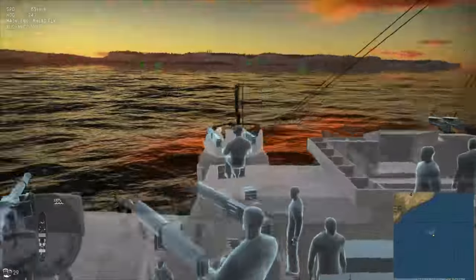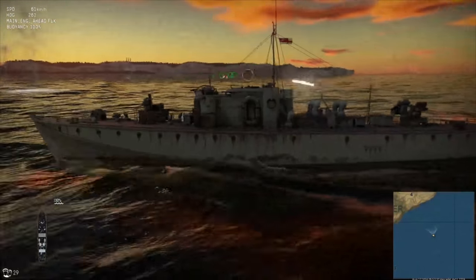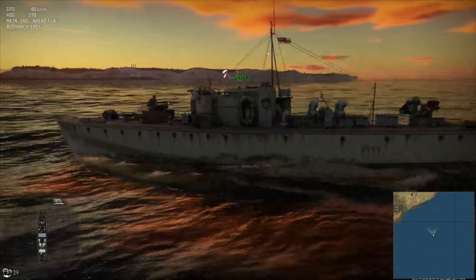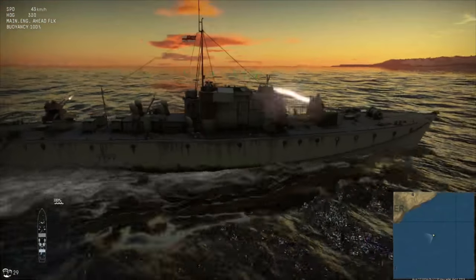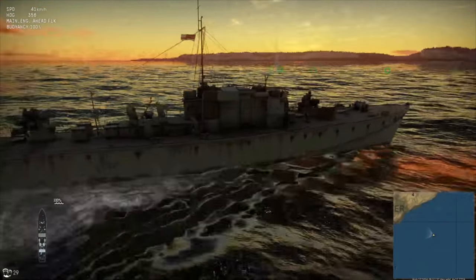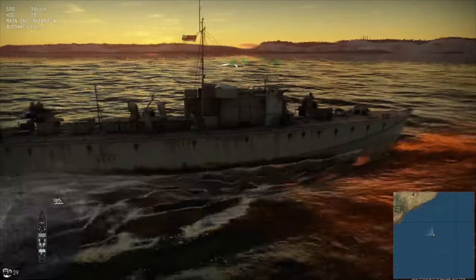War Thunder is at Gamescom right now — they've been streaming today, showing off a lot of stuff. We saw some PT boats drive in a line and fire off some torpedoes. They showed the Project 1124 kind of firing rockets. It was more or less just showing them in the ocean and firing weapons, not a whole lot to see. They weren't versing each other, which I was a little bit disappointed in, but there might be more in a bit.